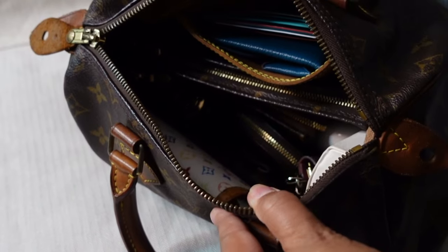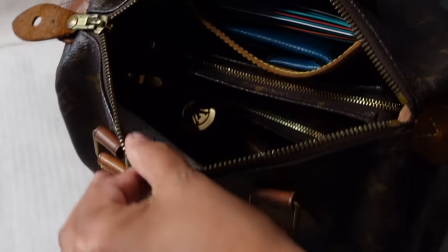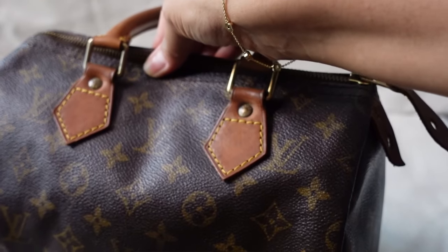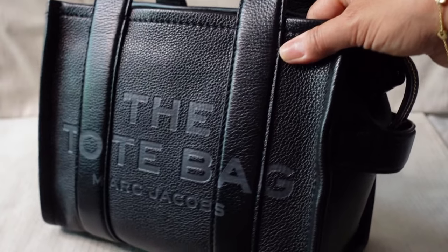Inside the Louis Vuitton Speedy 25, I'm going to try to get as much light as I can to show you that I have everything inside here, and then I will unpack the bag. Both bags have considerably noticeable branding, and both are somewhat connected to Marc Jacobs given his history as creative director for Louis Vuitton.